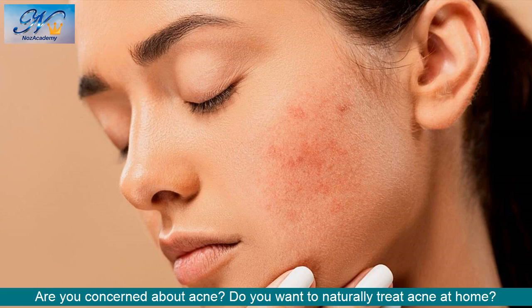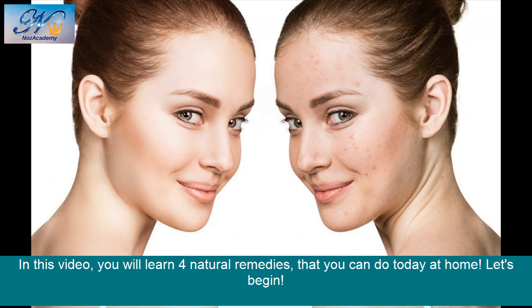In this video, I will show you how easy it is to have perfect skin. Are you concerned about acne? Do you want to naturally treat acne at home? You will learn 4 natural remedies that you can do today at home. Let's begin!